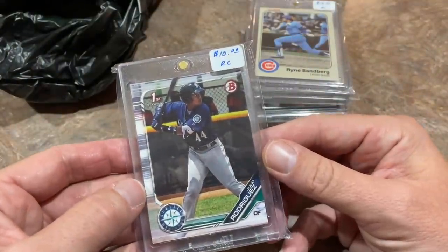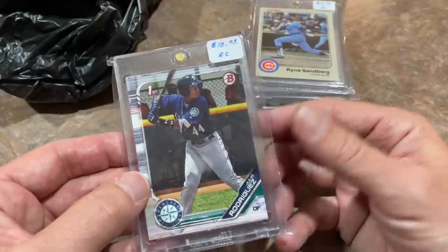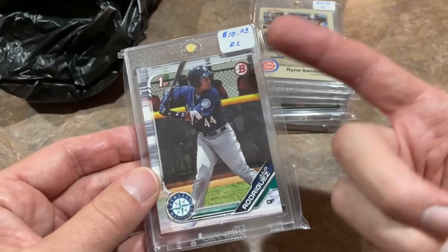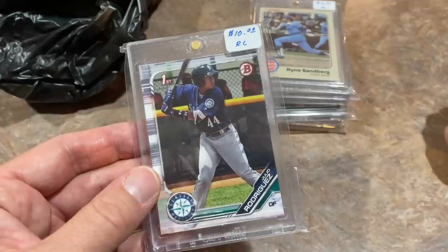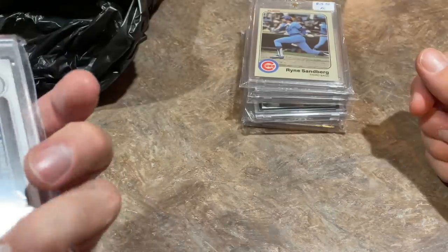A J-Rod rookie card for $10 — when I saw this I thought it was a great deal, and not only that, it came with a one-touch holder, which are like $5 a piece as it is. So really when I saw $10, I was seeing $5 for the card because of the one-touch. Awesome deal — effectively $5 for a J-Rod First Bowman card.